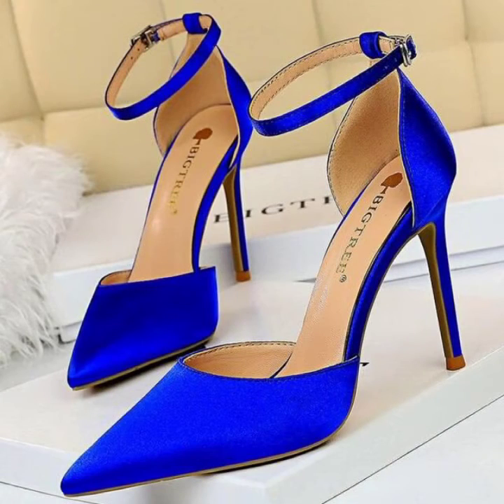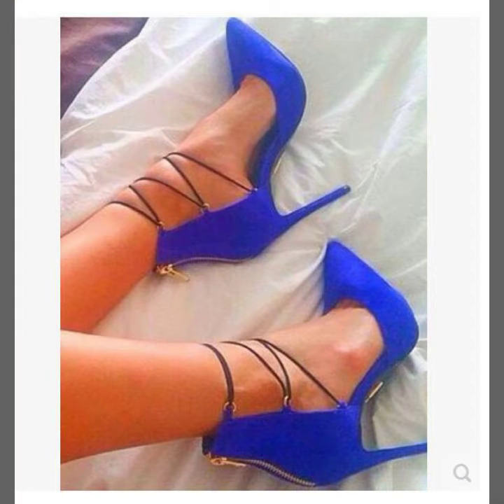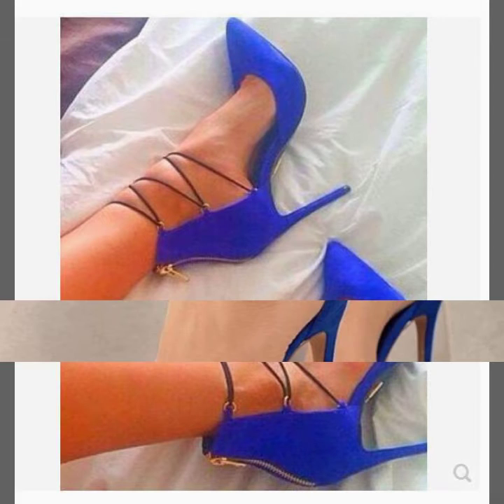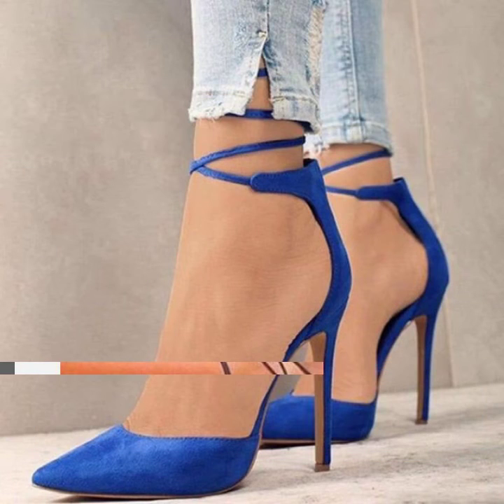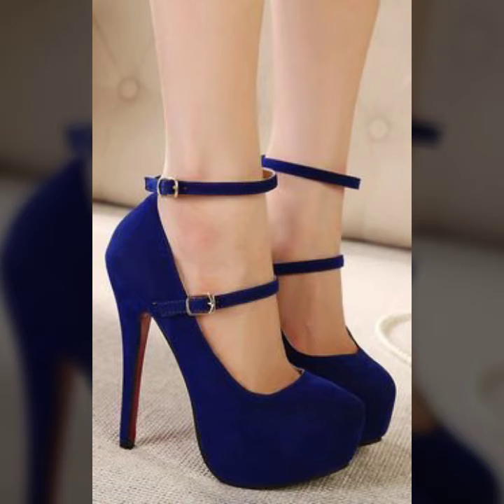Long lacy sandals and ankle styles, and a so beautiful collection of pumps and different variety of heels like transparent heels, metal heels, and leather heels, and high heels, extra high heels.